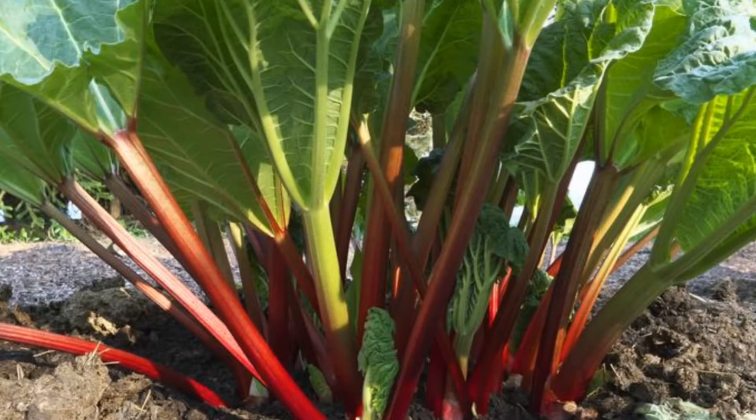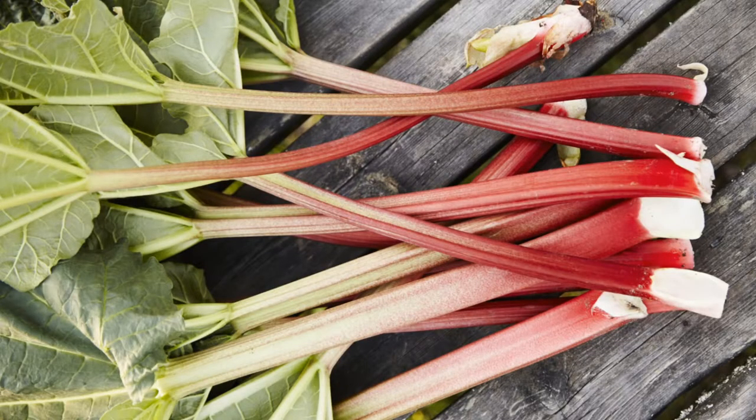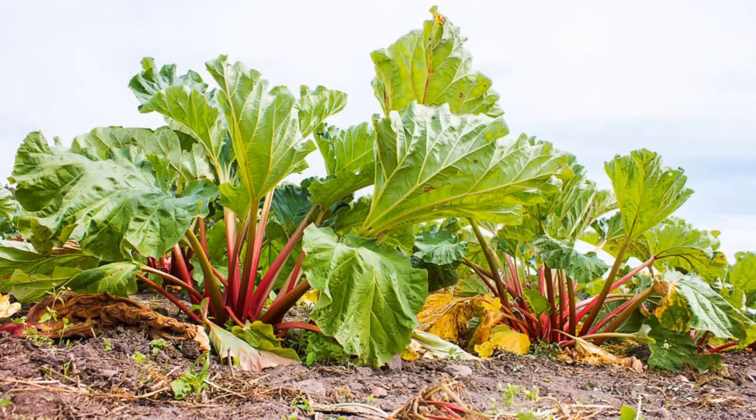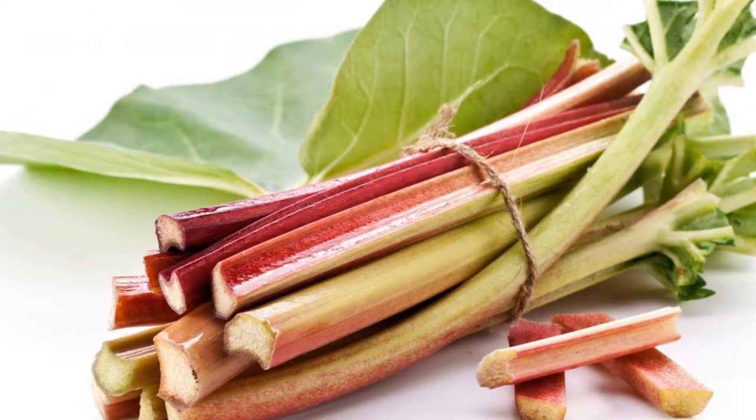Number 9 – Rhubarb. Most of us know rhubarb as strawberry's sidekick in summer desserts, but this tart fruit can stand on its own. One stalk of rhubarb contains about a gram of insoluble fiber. It also contains a compound called sennoside, which acts as a natural laxative.